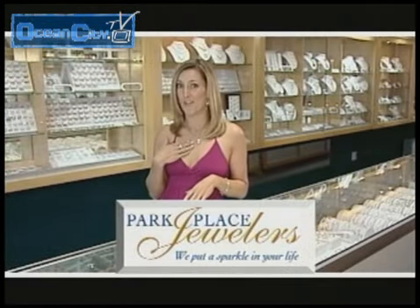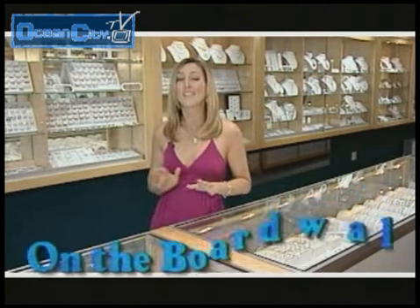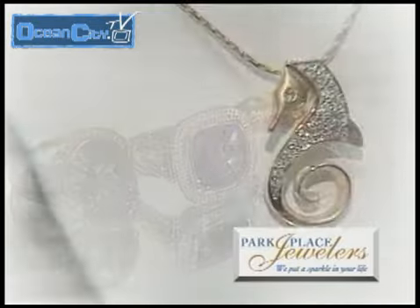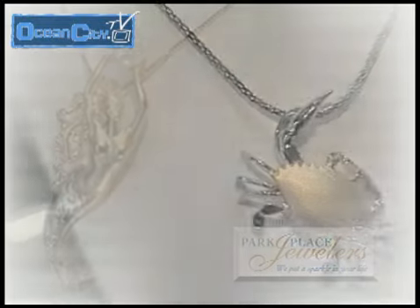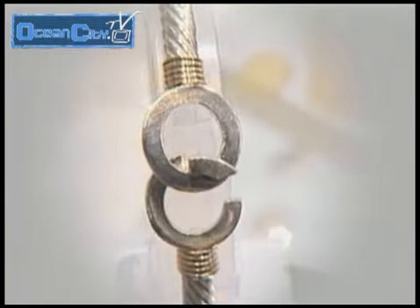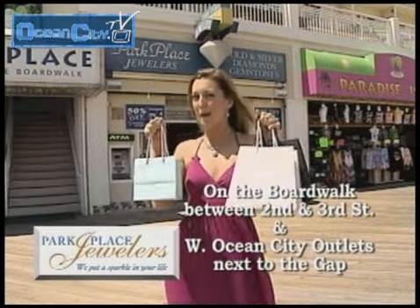Okay ladies, now it's our turn to have some fun. Jewelry shopping at my favorite jewelry store, Park Place Jewelers. So many choices, so much fun, I could spend all day in here. From one-of-a-kind designer lines to unique sea life and nautical jewelry. And their exclusive OC hook bracelet, available in four different styles in both gold and silver. Pandora jewelry and bracelets to capture that special Ocean City vacation memory. When I shop for jewelry, I like to shop with people I trust, and they know just what I want. Park Place Jewelers — they sure put a sparkle in my life.